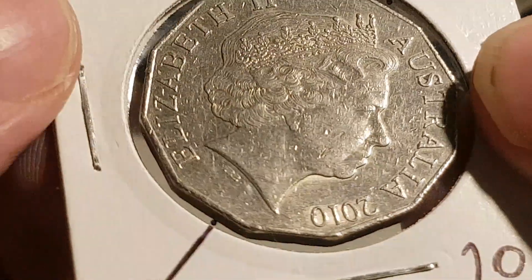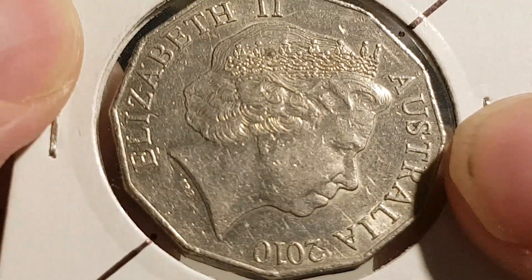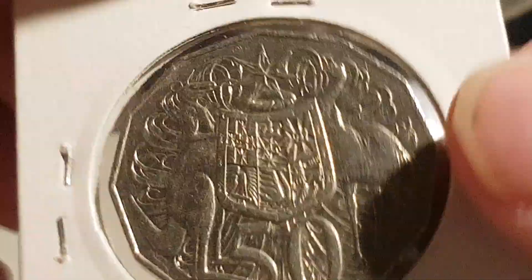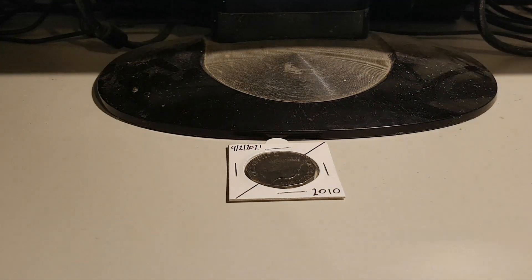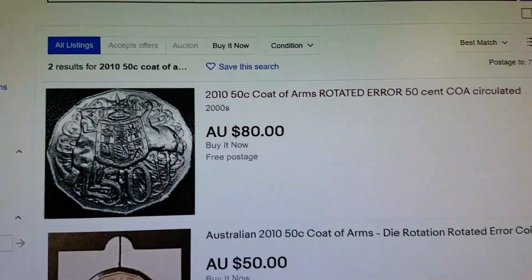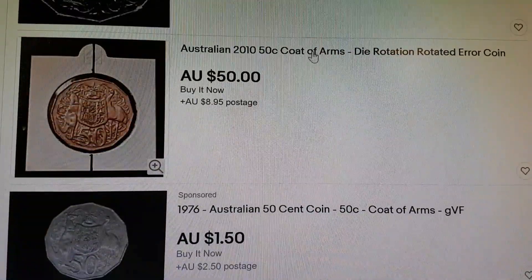It's in pretty good order, really. So it obviously should be that way, and it's that way. 2010 rotational error. Now, I've had a bit of a look on eBay, and eBay is always a bit hit and miss — I wouldn't take too much notice of eBay. But I've had a bit of a bow peep around, and I'll see a few on there for $80 — not sold, though.